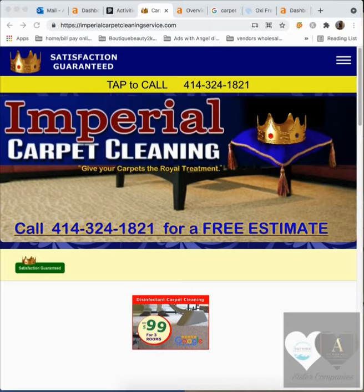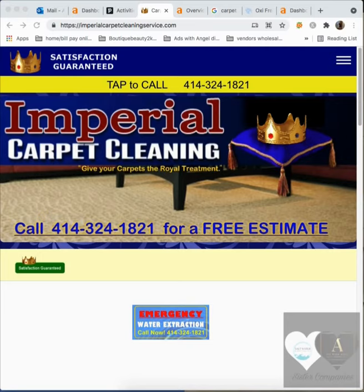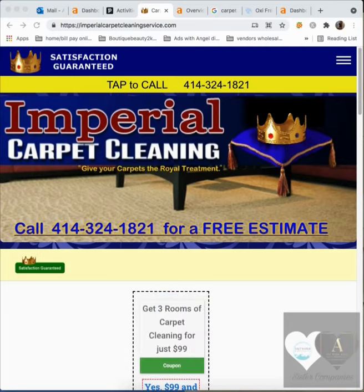I'm with Ads with Angel Digital Marketing LLC and sister company with Saltwater Marketing LLC. I am just making this quick video to give you tips and tricks on how to improve your website so you can start bringing in more monthly revenue for free.